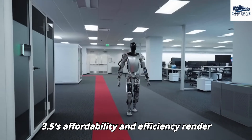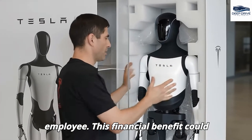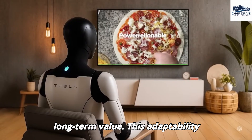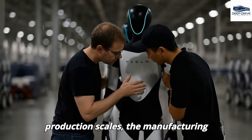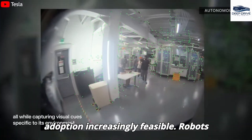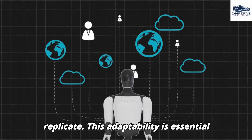Gen 3.5's affordability makes it practical for environments ranging from residential spaces to healthcare facilities, with operational costs significantly lower than hiring a full-time employee. Its capacity to learn from experience through human feedback and trial-and-error enables continuous improvement. As production scales, manufacturing costs decrease and large-scale adoption becomes increasingly feasible. Tesla robots can fulfill multiple roles and adapt to diverse tasks through straightforward software updates, offering versatility that human workers cannot replicate.